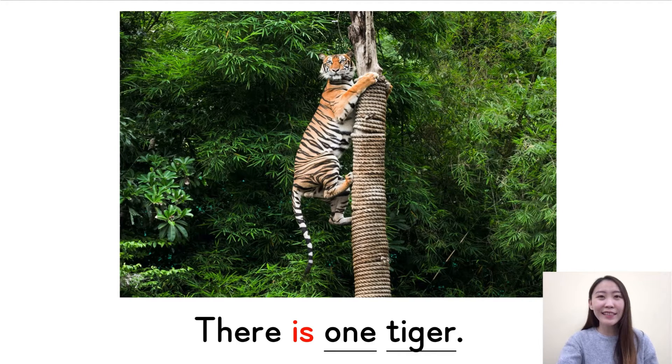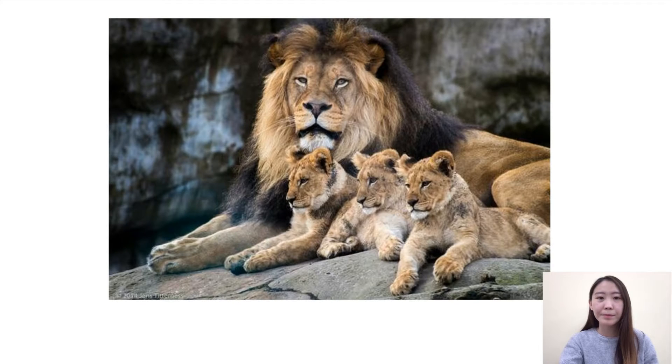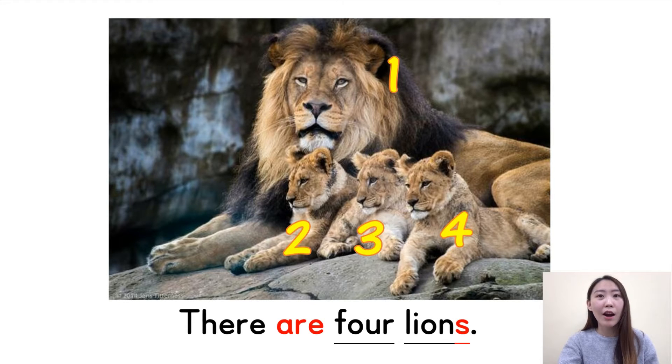Look — the tiger is climbing the tree, so cool. Let's try question two. How many lions are there? How many lions are there? Let's count together — one, two, three, four. There are four lions. Very good. There are four lions. Don't forget the S. Good job.